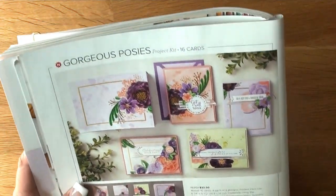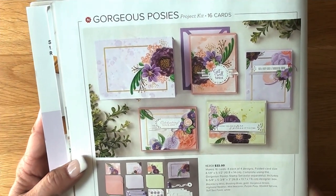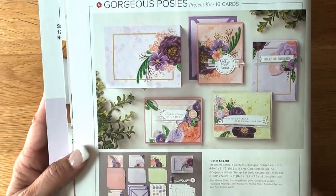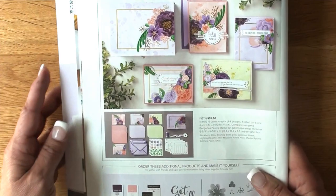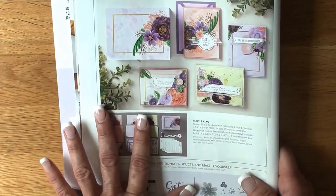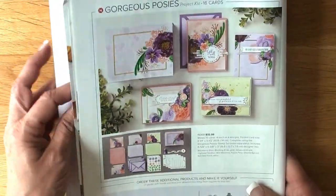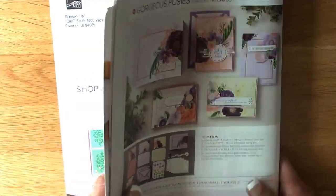For two weeks in a row I've sent out a newsletter about a class I have going on without the pictures. I'm going to try and fix that. I have 10% off as customer appreciation for Gorgeous Posies, which is on page 8 of the new catalog. You can purchase the stamp set alone, but if you want to do the kit and everything combined, you get all of that included, and I'll give you 10% off plus access to my class.